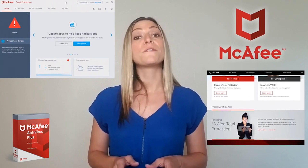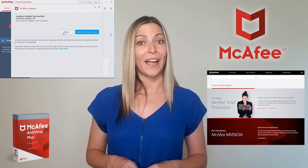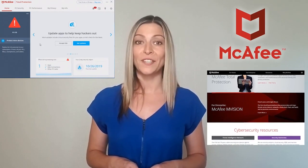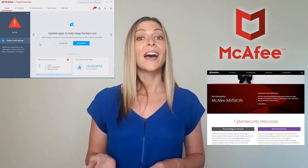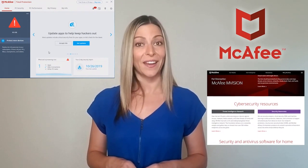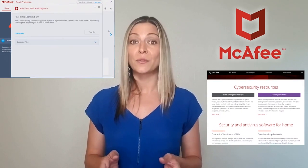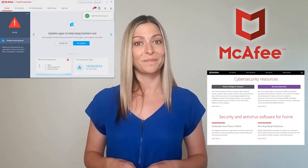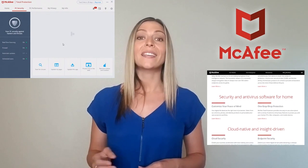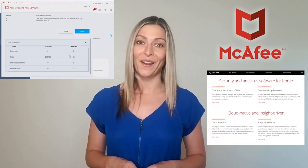McAfee is one of the most feature-rich antivirus programs around, even on the entry-level package. Antivirus Plus comes with a suite of premium features, including a firewall, a network manager that allows you to control which devices you can connect to your Wi-Fi network, and a document shredder that makes sure any documents you delete don't leave traces on your system. To be fair, the overall user experience could do with some improvements, but given the impressive performance and value on offer, this is far from being a deal-breaker.